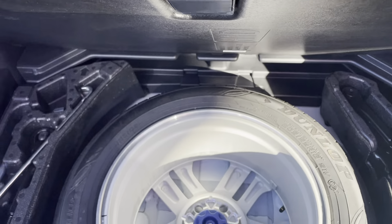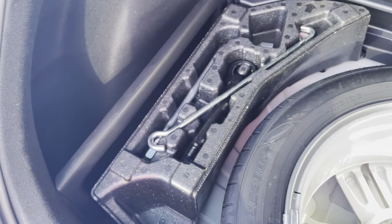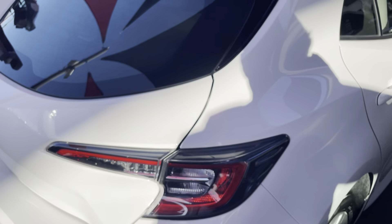As you can see, all in the boot here is in really great condition as well. You do just have your spare tire, and you've got your jack and tools just there — just in case you get a flat tire along the highway. You do have your jack and tools under there to change the tire over.